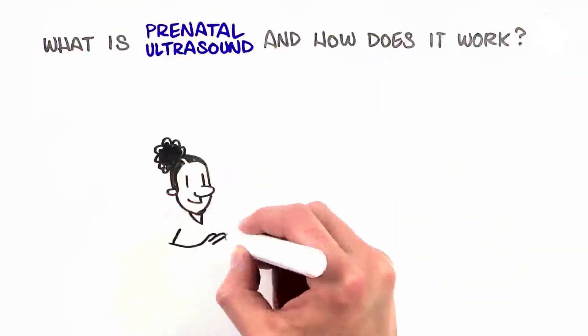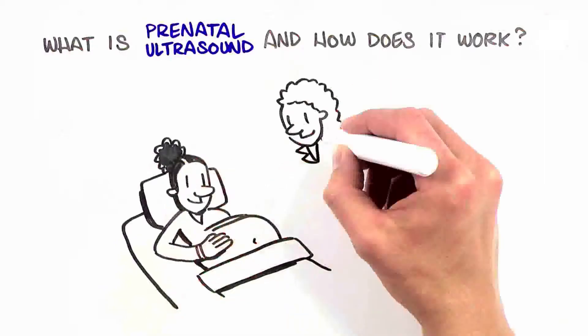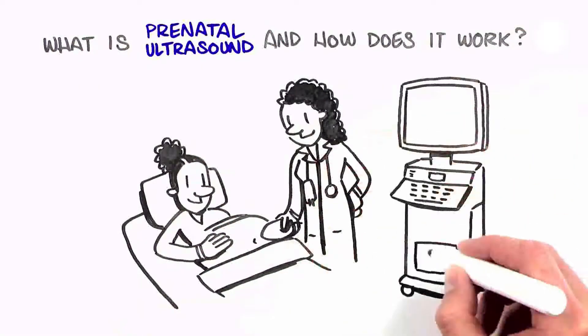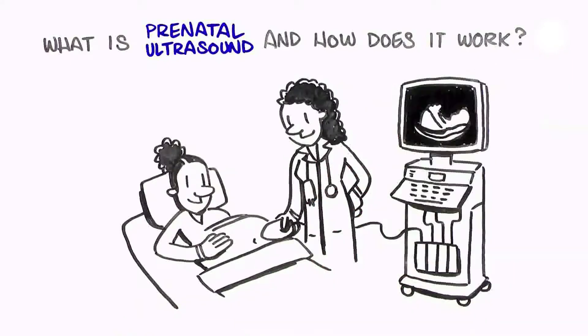Ultrasound, also known as sonogram, is used in pregnancy to examine the developing baby. Ultrasound uses sound waves that reflect off the baby to generate a picture.